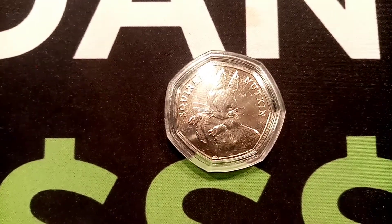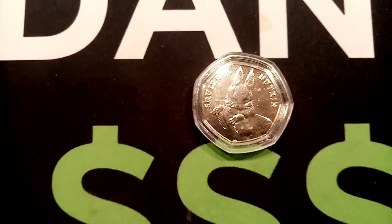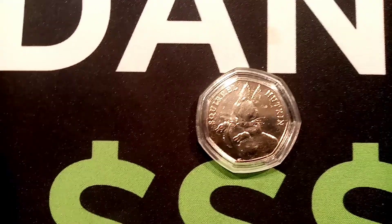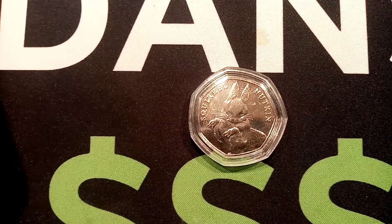Hi guys, Stan Stoller here. Here we go then. It's day one of the fourth Guess the Coin. Congratulations to all the previous winners, and hopefully over the next few days, or even one day, we are going to get another.